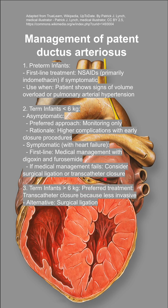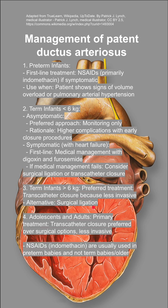For term infants that are greater than 6 kilos, the preferred treatment is transcatheter closure. This is preferred over surgical ligation because it's less invasive.